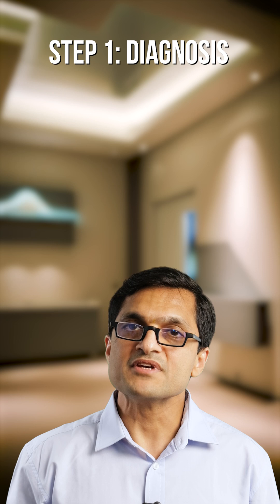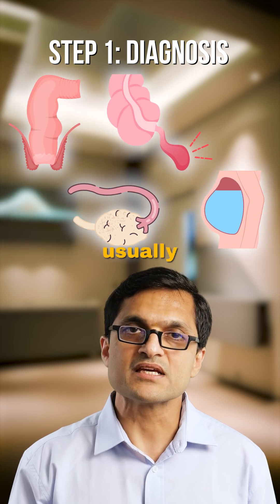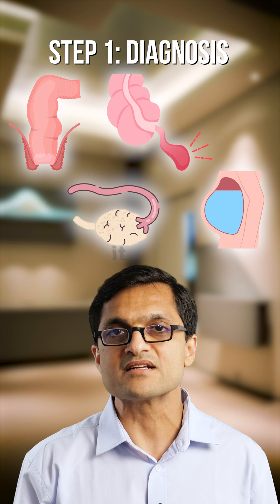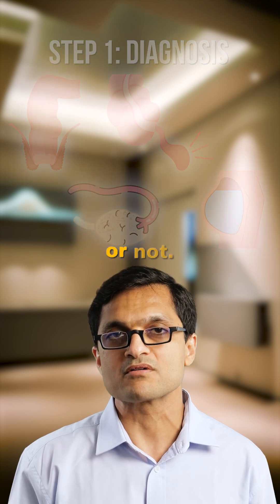Step 1 is diagnosis. We confirm the type of cancer — usually colorectal, appendix, ovarian, or mesothelioma — and whether it has spread only within the abdomen or not.